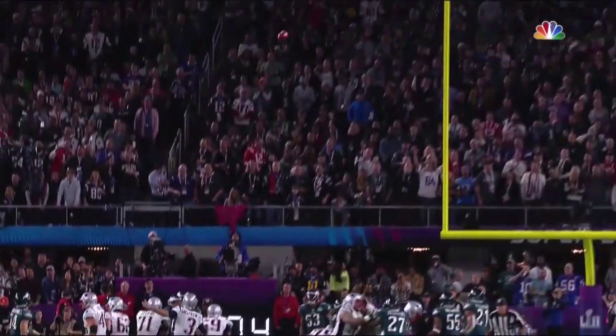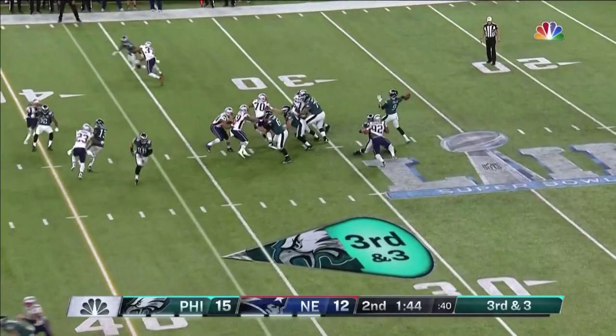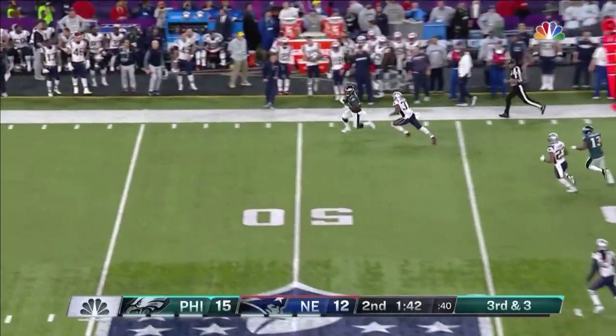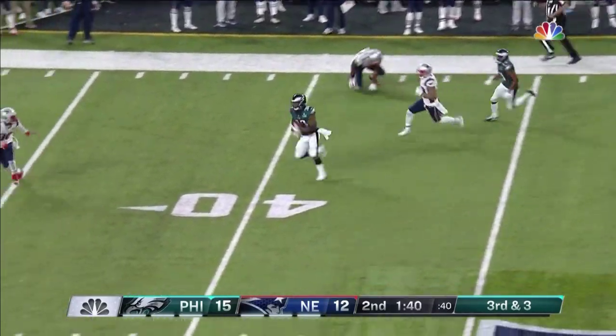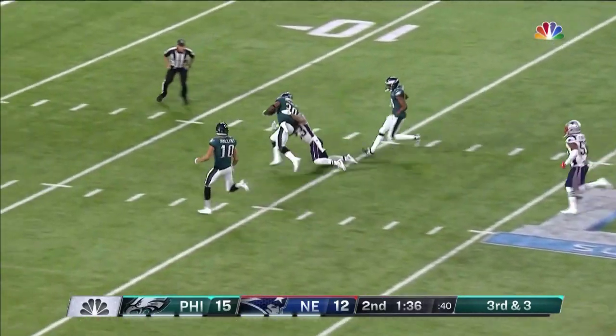Good. The hold looked pretty good, looks like there was a little bobble on the tail end of that hold. Third and three — that is floated and caught down the sideline by Clement, Corey Clement, who breaks the tackle and gets inside the 20.